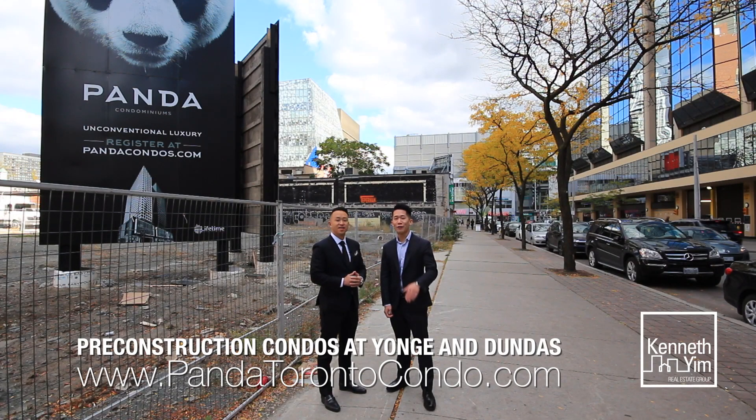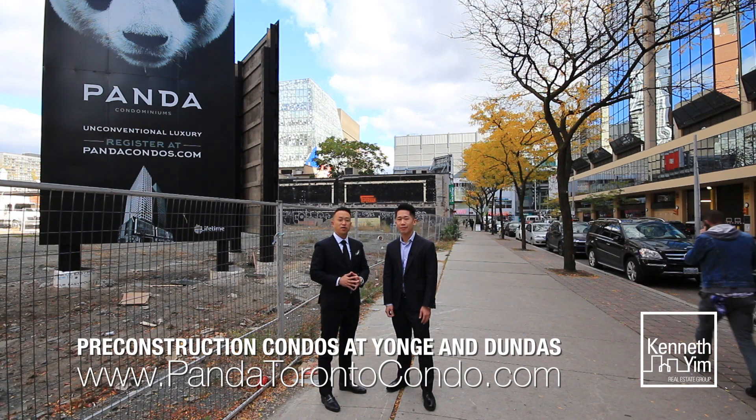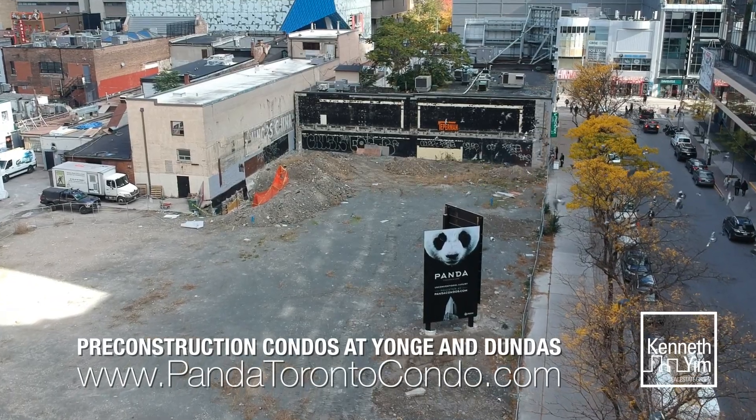Hi, it's Ken. Hey, it's Jonathan from Keller Williams Referred Urban Realty. And we're here at the site of Panda Condos, right at 20 Edwards Street, right at the corner of Yonge and Dundas.